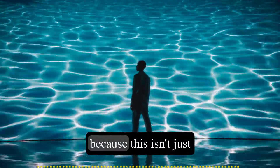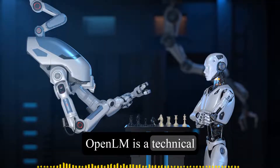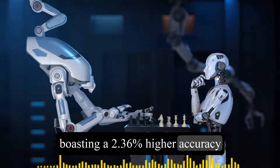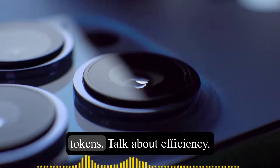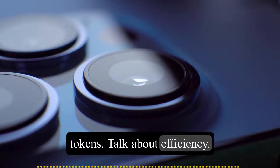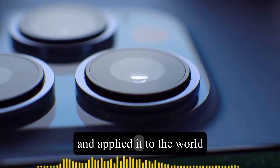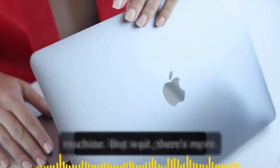Brace yourselves, because this isn't just any ordinary AI model. OpenELM is a technical tour de force, boasting a 2.36% higher accuracy rate than its predecessor while using only half the pre-training tokens. Talk about efficiency. It's like Apple took their infamous 'less is more' approach and applied it to the world of AI, creating a lean, mean, language-generating machine.